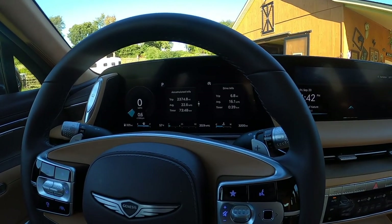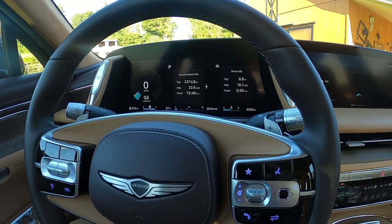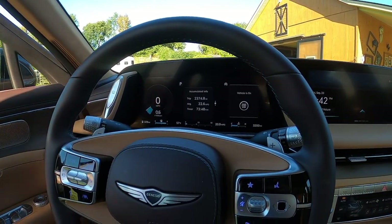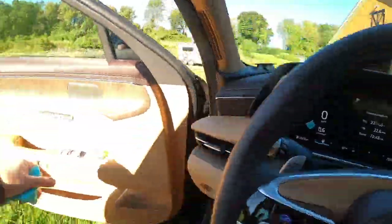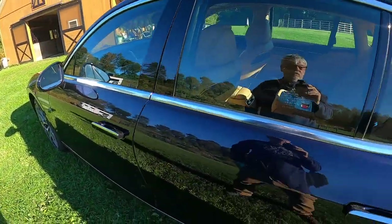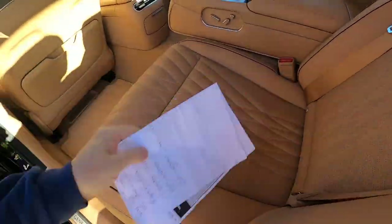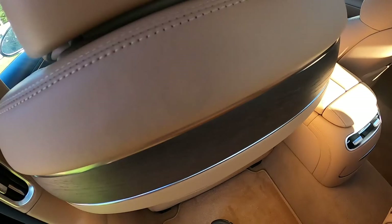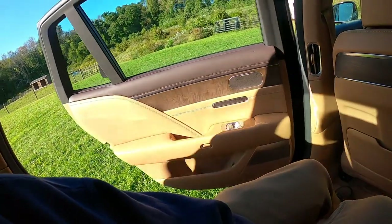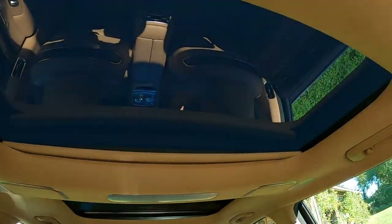I'm very excited to show you the back seat because that's where all the fun happens. We're going to go into the back now and see something spectacular. I can close the door from back here — here we go. Good boy. Thank you, Jeeves. So we have a sunroof back here as well.